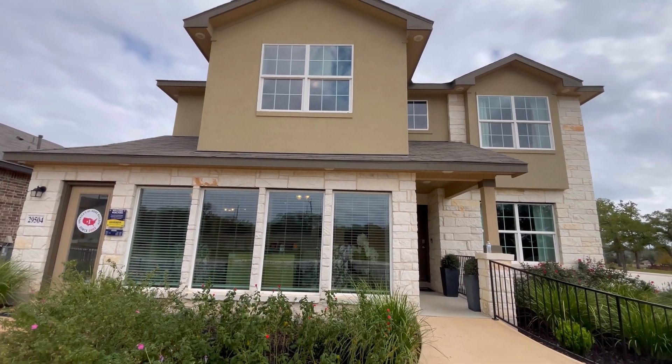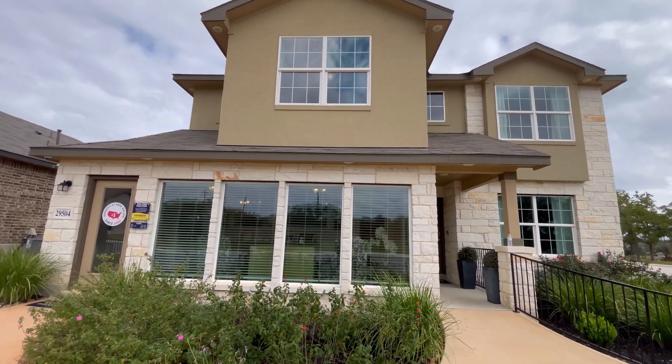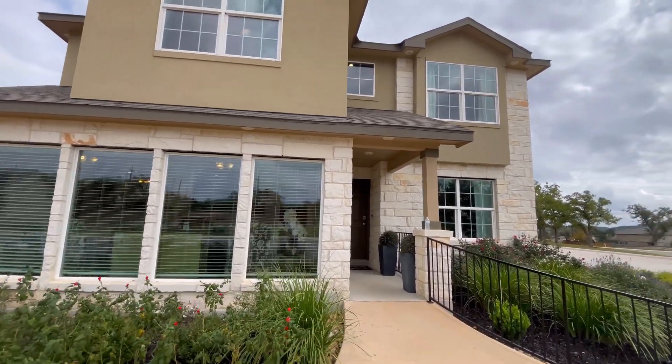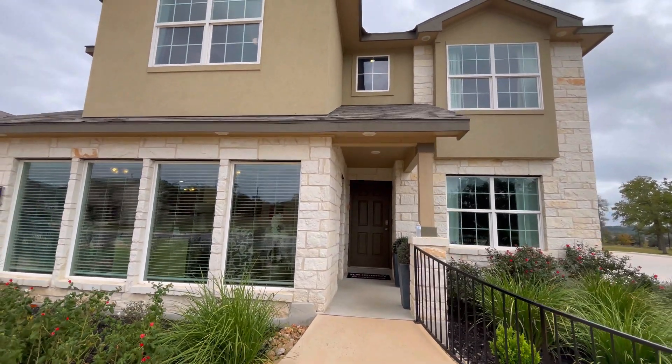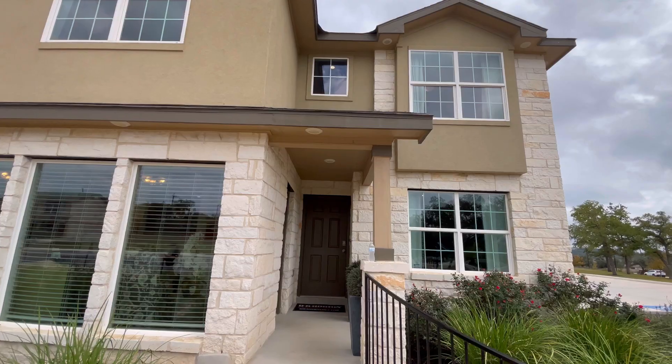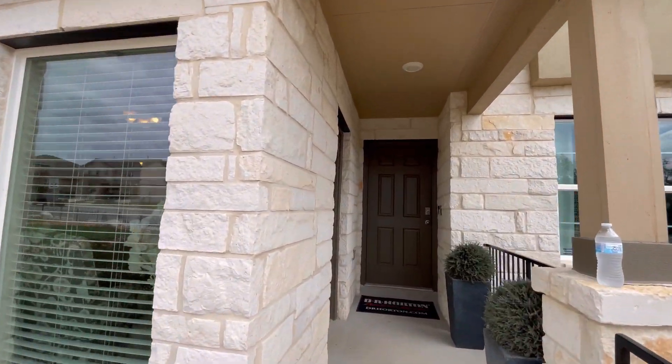Today we're going to be looking at this beautiful Lombardi floor plan. It is a five bedroom, three bath sitting on 2,700 square feet. The front elevation of the home is all stucco and stone, and what you're going to have on the sides is siding.